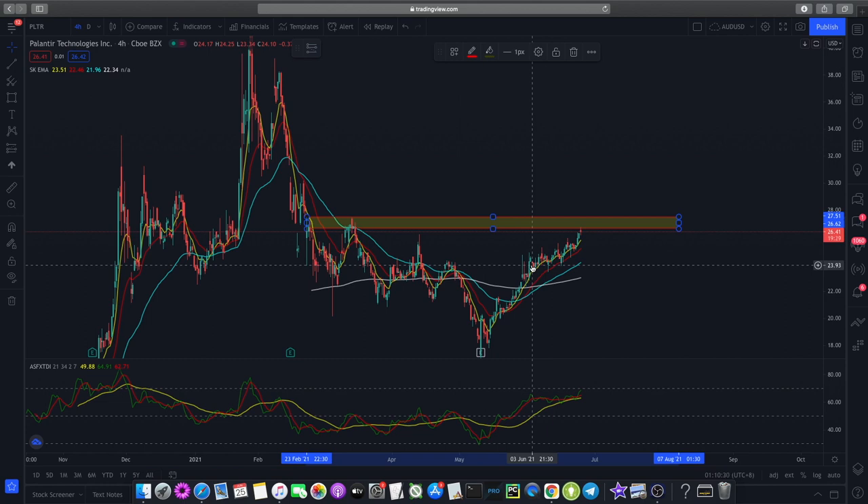That's the technical analysis I have for S&P 500, Snapchat, and Palantir. If you like this video, do remember to leave a like and subscribe to the channel as it helps us a lot, and I'll see you in the next one.